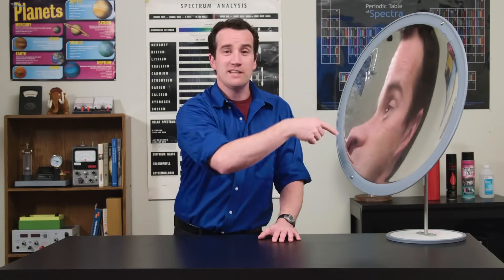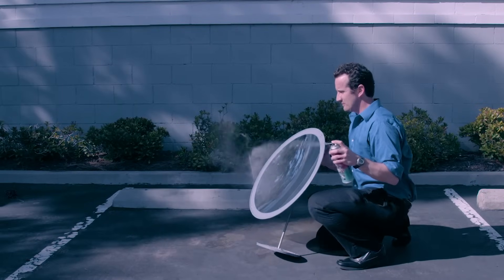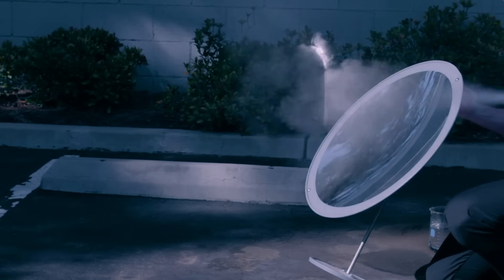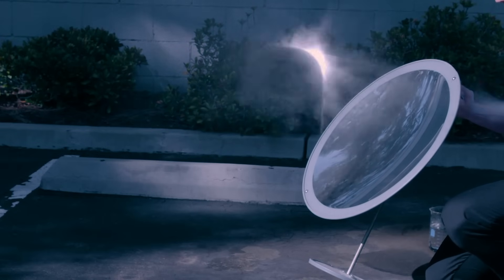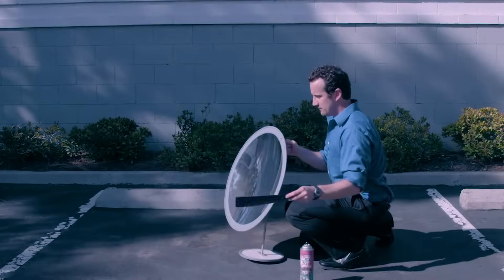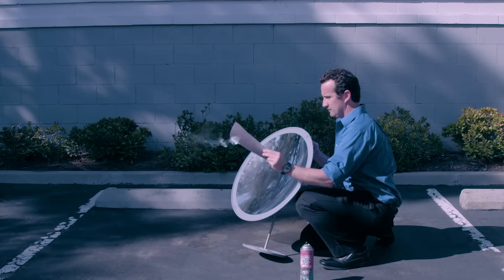This concave mega mirror can make a lot of funny images and is similar to those used by telescopes to focus light — the focal point is half the radius. You can make this focal point visible by using fog in a can outside on a sunny day. The focus is clearly visible when facing the mirror toward the sun and spraying the fog. Place a bit of dark construction paper at this point and it will immediately burst into flame.